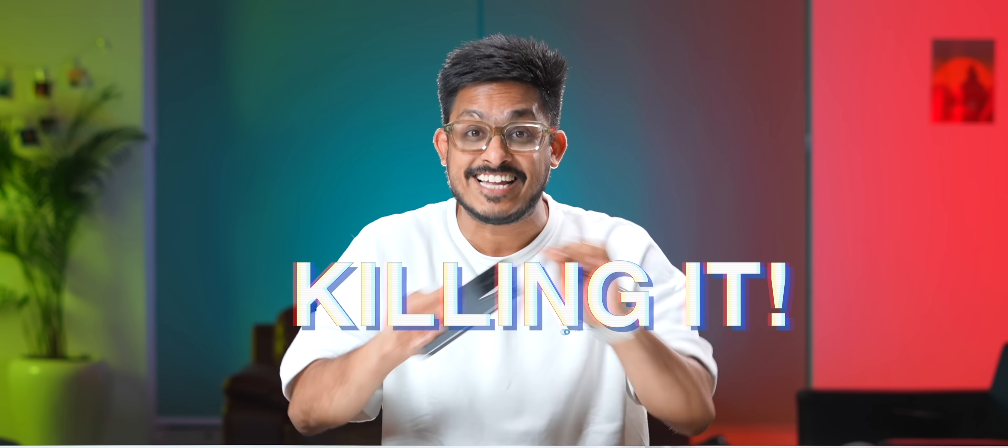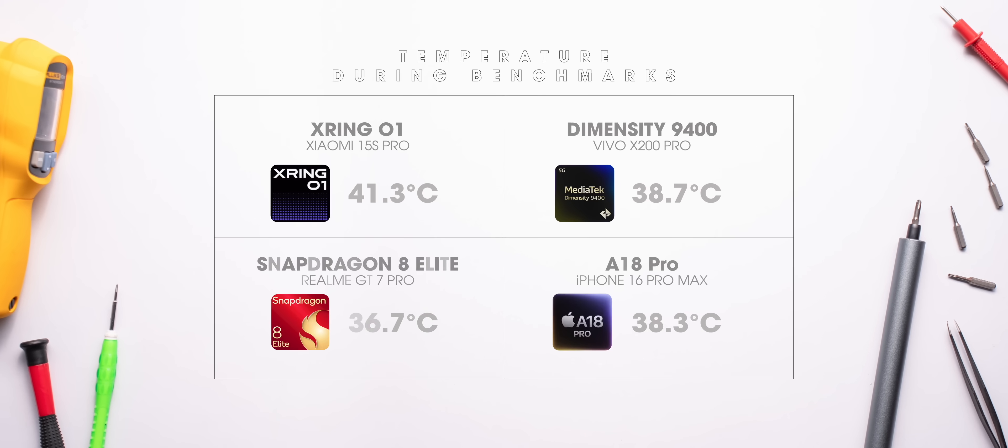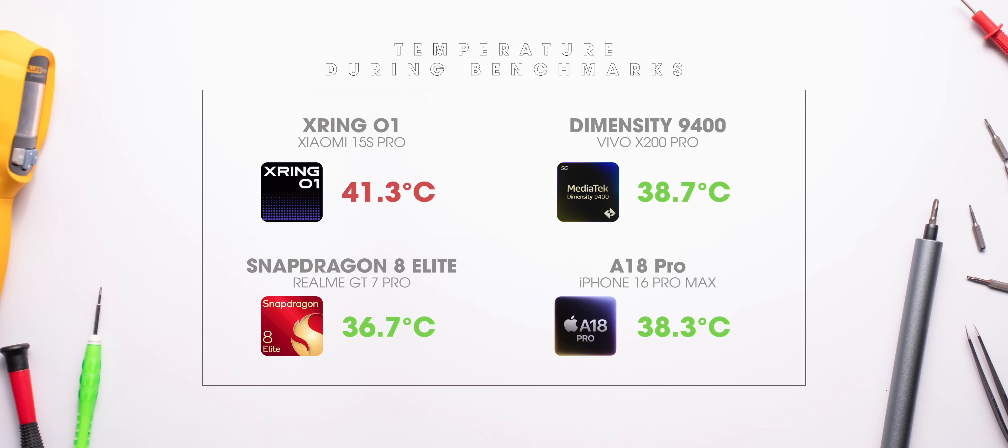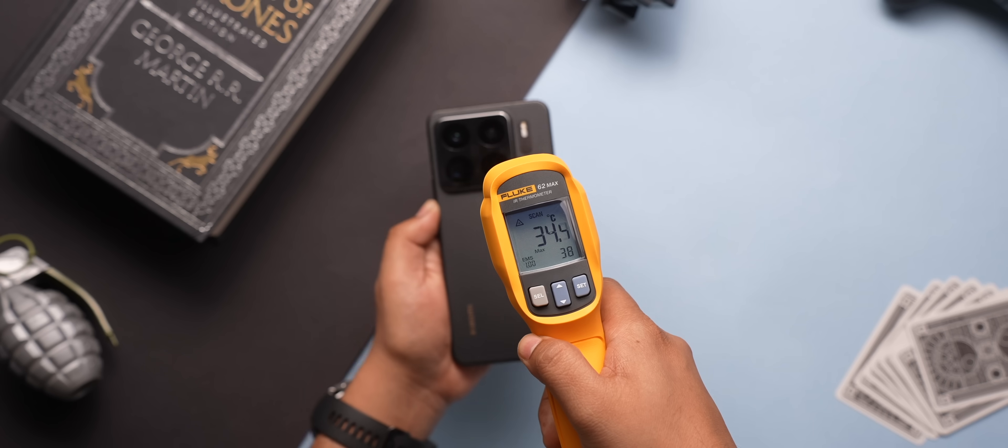All in all, X-Ring O1 is just killing it — be it benchmarks or demanding games. While running benchmarks it was getting a bit too warm and the temperature was higher than other processors, but during gaming it was well within the usual range, so no problems there with heating.